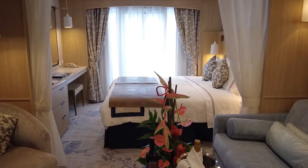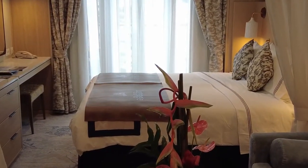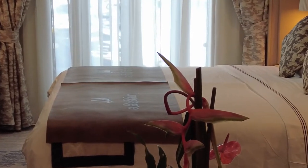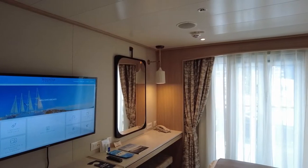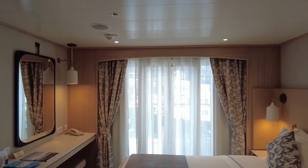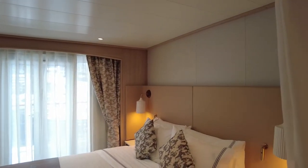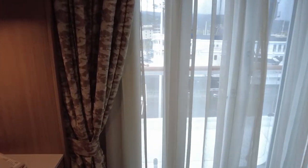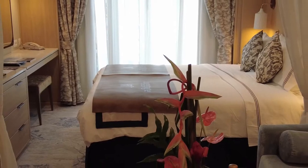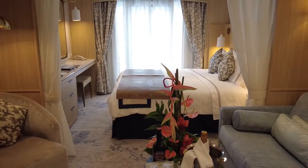Unfortunately, the balconies on Star Breeze are not your typical cruise cabin balcony — rather, it's a French balcony. It does still provide access to fresh air and beautiful scenery, and there's enough room for one person to step out to take photos and videos. However, you'll not find any chairs or a table, and there's no space to enjoy a morning coffee or breakfast on the balcony. Though with a room as luxurious as the Windstar Cruises Star Breeze, there is plenty of interior space to enjoy.